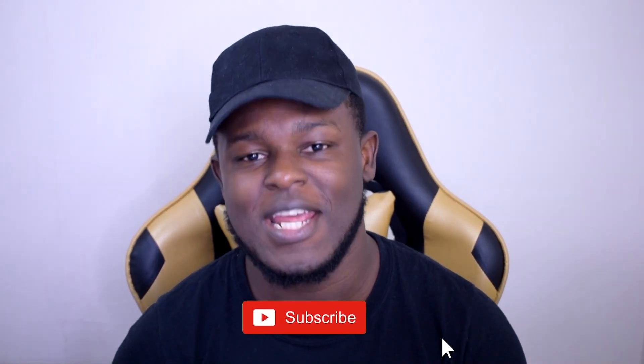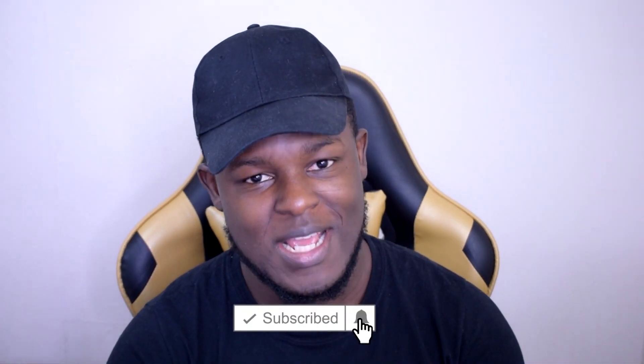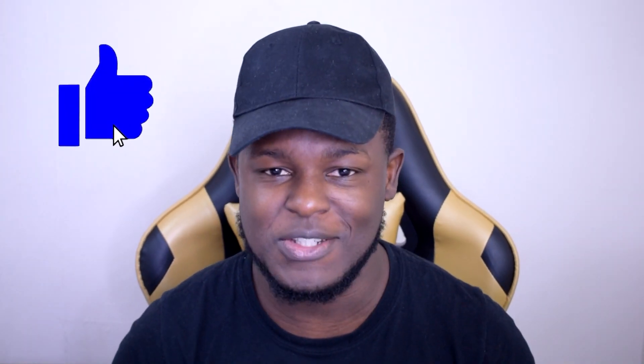Hi guys, my name is Phil and welcome to the Money Game YouTube channel. For anyone that's new around here, I make print-on-demand content both to motivate and to give you guys tips and tricks on how you can improve your print-on-demand shops. If this is the first time you're coming across this channel and you're looking to learn how to make some extra cash online, make sure you hit that subscribe button and turn on the notification bell so you'll be kept up to date whenever I do upload.